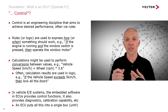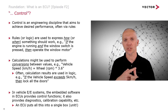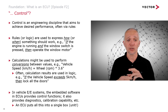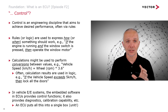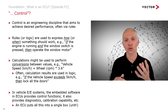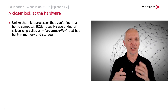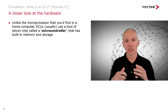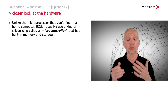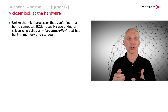In vehicle EE systems, the embedded software in ECUs provides the control functions we interact with and experience in a modern vehicle. ECUs also provide diagnostics, calibration capability, and lots of other things — all going into a single box, a unit. So that's electronic, control, and unit. Now, unlike the microprocessor in a home computer, ECUs use a special kind of silicon chip called a microcontroller.